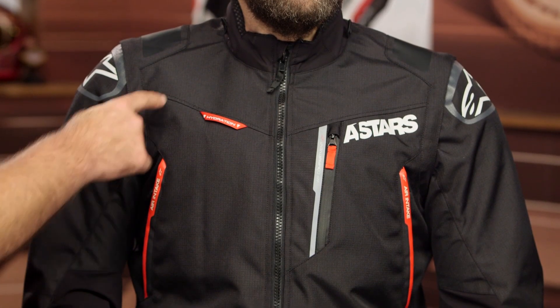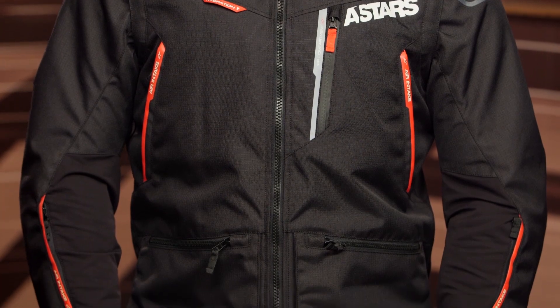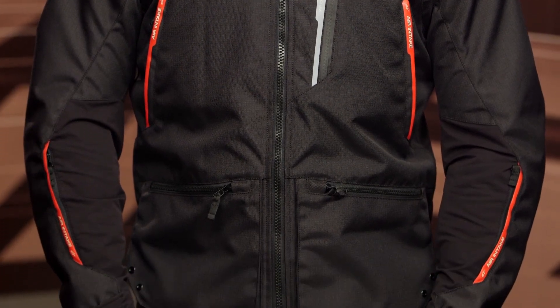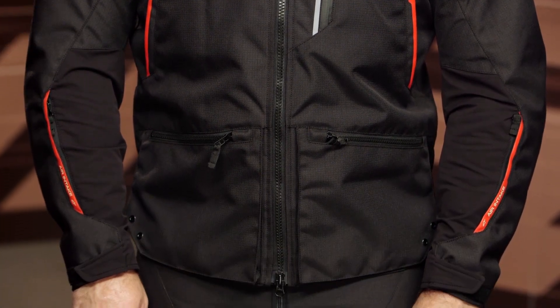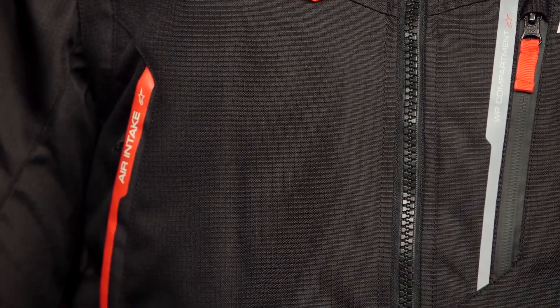Working through the entire jacket, the main construction is a ripstop nylon — you'll see all those little squares all throughout the jacket. That is so if a rip does occur, it will not continue to pull through the entire section of material. If you're riding off-road, you know what it's like getting through underbrush and tight single track — it starts ripping away at whatever gear you're wearing. That ripstop nylon gives you extra protection so that if a rip starts, it will not continue.